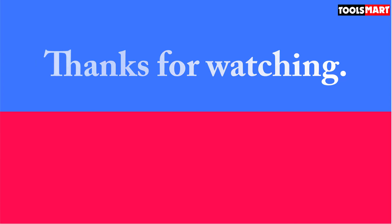Thanks for watching, and that's all for now. I hope to see you guys in the next video — till next time.